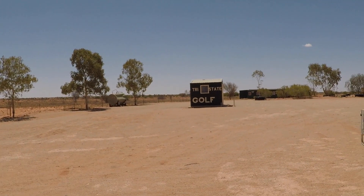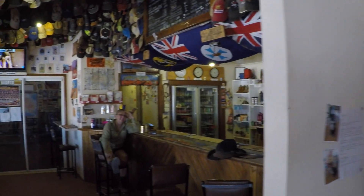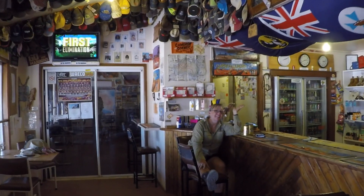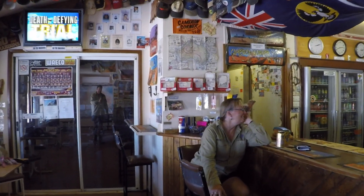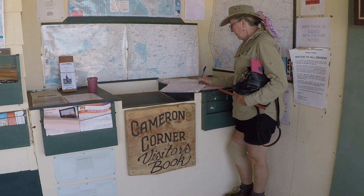The corner store usually only sees a couple of cars a day, until an event comes up like the Birdsville races, and then there could be up to 300 cars a day. Better sign the visitors book.